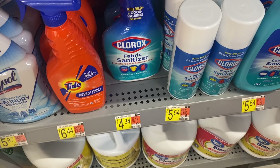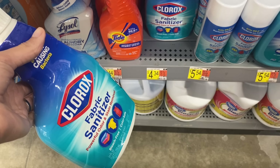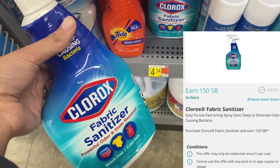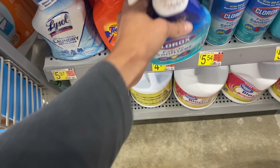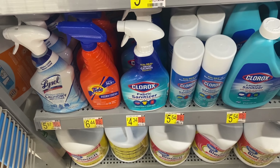If you need the Clorox Fabric Sanitizer, this one is $4.34. We have $1.50 back on Ibotta and $1.50 back on Swagbucks, making it $1.34 if you want to go ahead and pick it up.